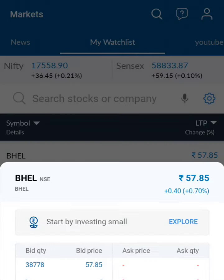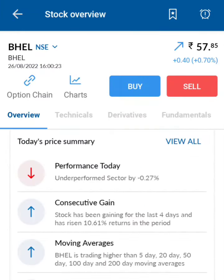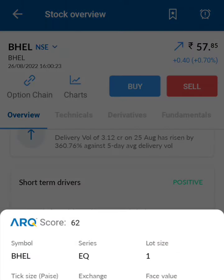Let's see the face value of the share. From the security information, we can see the face value is 2 rupees only. That means the share has already given an 8 rupees stock split.